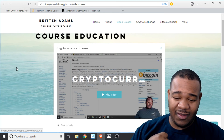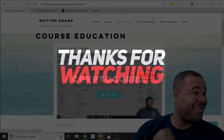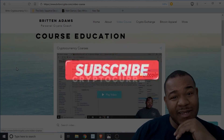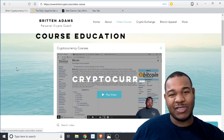Other than that, check out my website. You all have a good day and a good night — enjoy the crypto life.